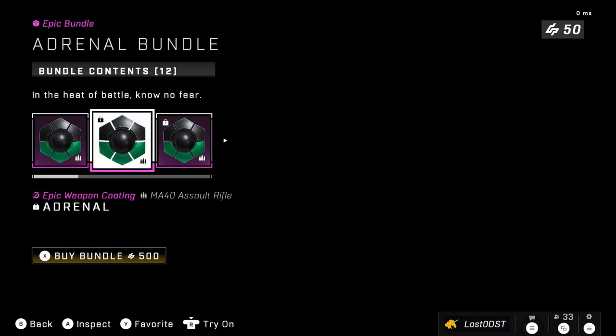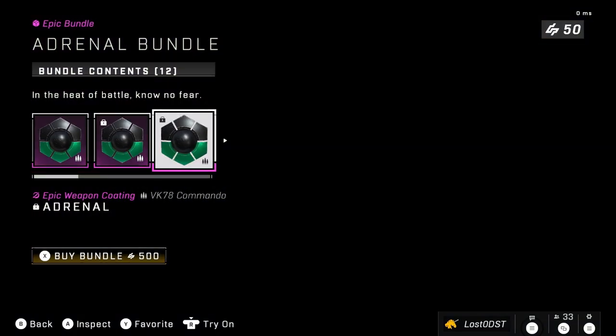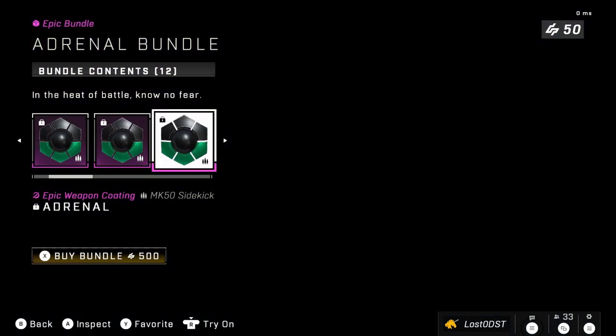Next is the Adrenal bundle, which came with a Monster Energy promotion. The way to get it was by buying Monster cans, entering your receipt to prove your purchase, and you'd receive coatings and various other things like challenge swaps. I was able to do the promotion but only got the BR coating since it was the easiest — the rest were a nuisance so I didn't bother.